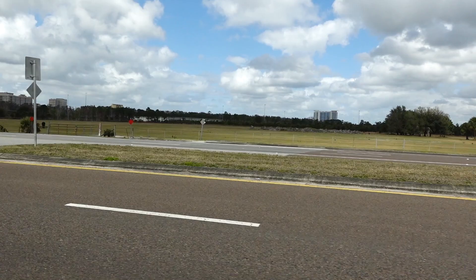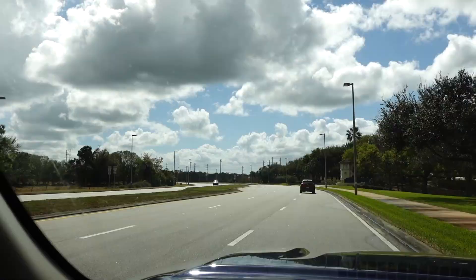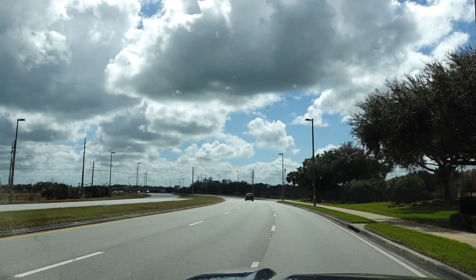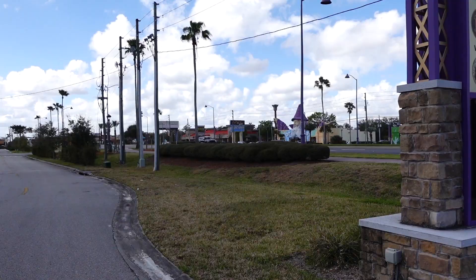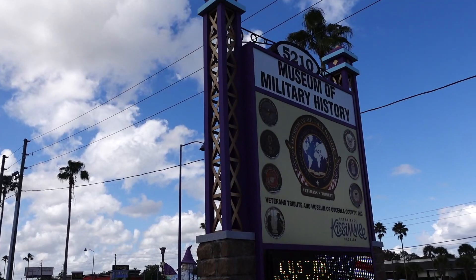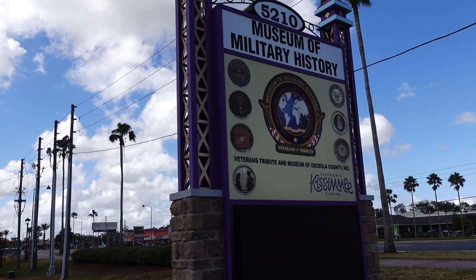Heading over to Highway 192 today, going to be meeting up with a friend and checking out something I've never gone inside. It's a good thing this place is inside because the weather is being spotty today with the rain starting up again. Straight ahead is one of the many wizards on Highway 192 — and this is where we're going to be today: the Museum of Military History. I've actually never been inside this building, but that's going to change today.